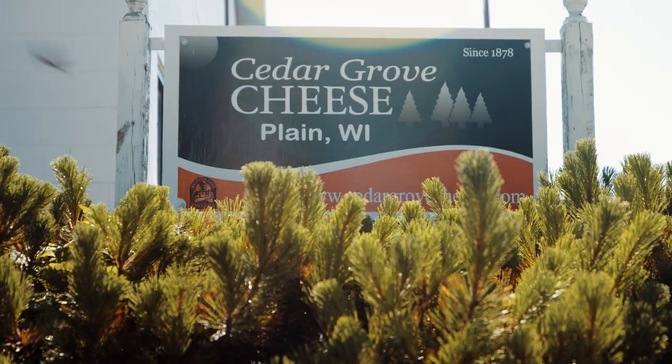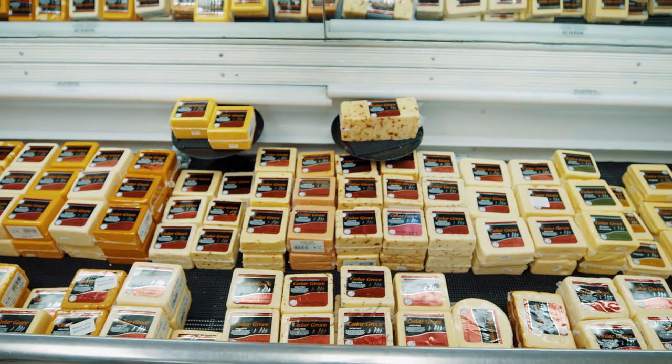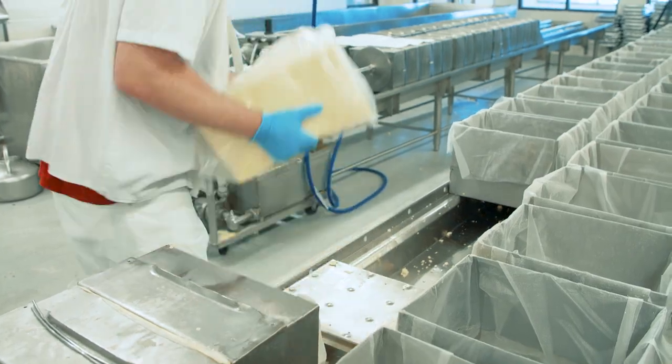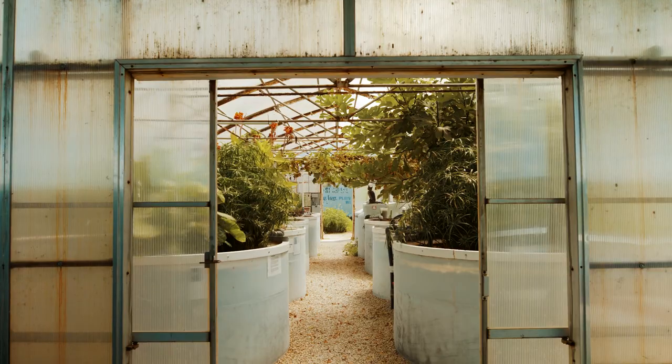Established over 100 years ago, Cedar Grove Cheese makes Wisconsin's favorite food the old-fashioned way, with small-scale production and high-quality milk from local farms. But even with its traditional cheese-making methods, when it comes to sustainability, Cedar Grove has always been ahead of the game.